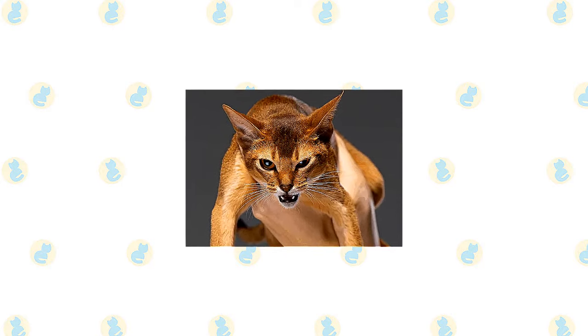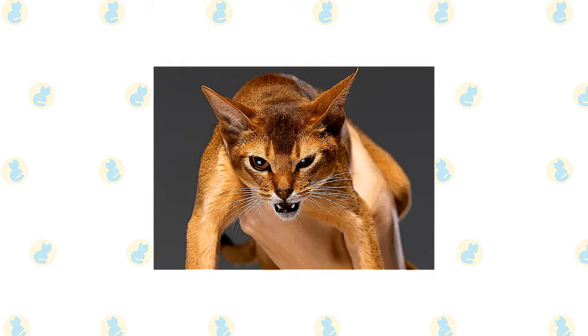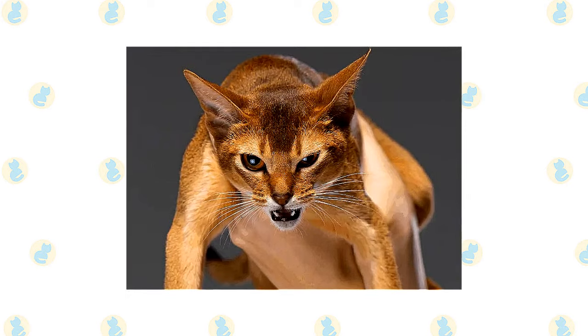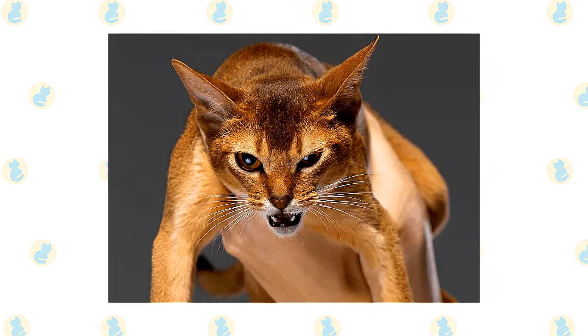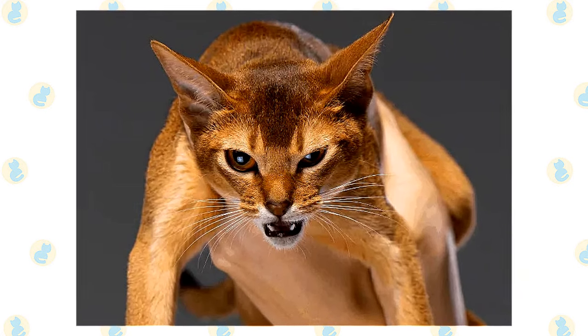That's because of his ticked coat pattern, which resembles that of wild cats such as cougars. A ticked coat has alternating light and dark bands of color on each hair shaft. Everything about him suggests his lively, attentive nature. The Aby has a slightly rounded wedge-shaped head topped with large, broad ears — the better to hear you with. Large almond-shaped eyes of gold or green express interest in everything they see.